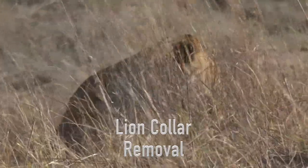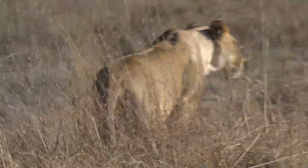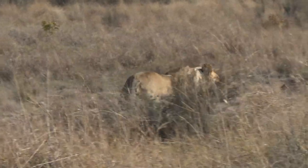Welgevonden's lions are always a favorite sighting for visitors. The reserve's excellent predator management program involves the tracking and monitoring of certain individuals.